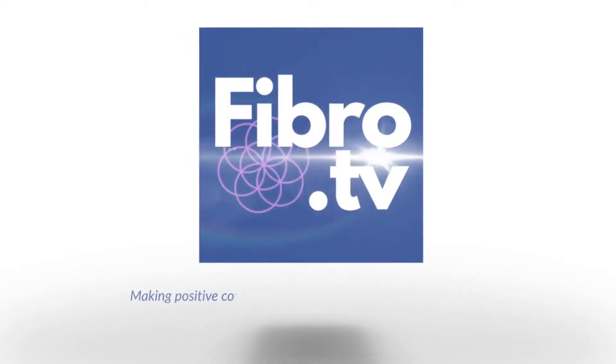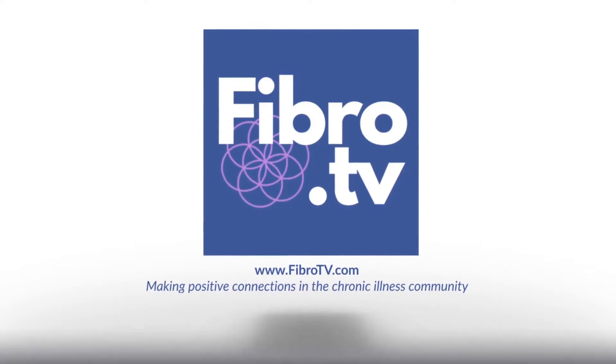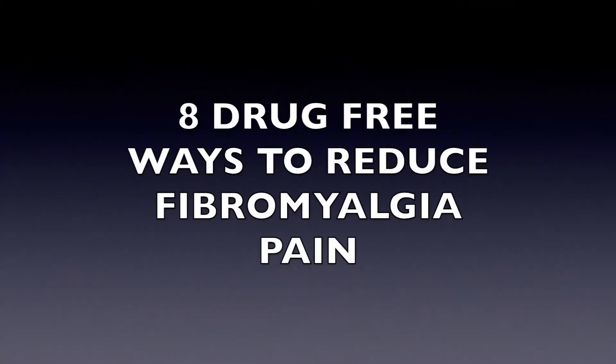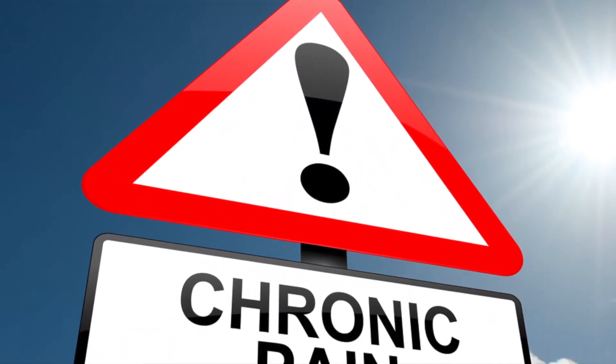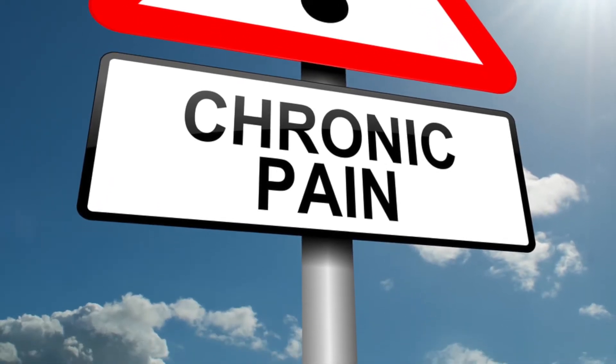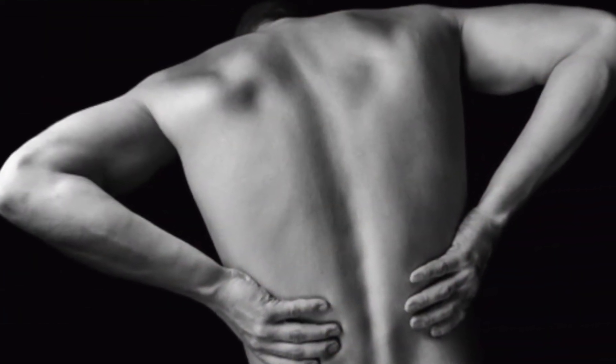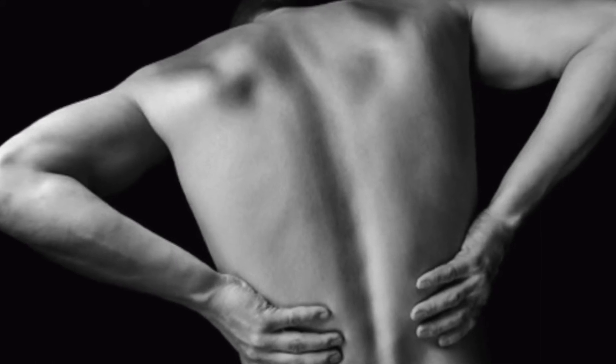FibroTV, making positive connections in the chronic illness community. Eight drug-free ways to help reduce fibromyalgia pain. Over 100 million Americans suffer from chronic pain, and internationally the numbers are even higher. Out of those 100 million Americans, 5 million suffer from fibromyalgia. Here are some tips and tricks to help you manage your chronic fibromyalgia pain without the nasty side effects of medication.